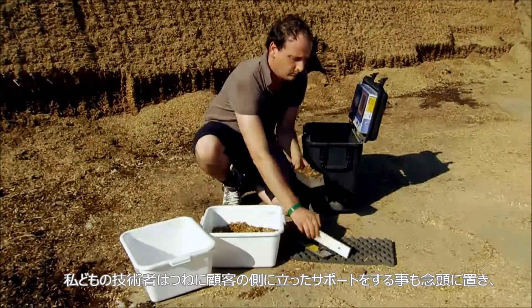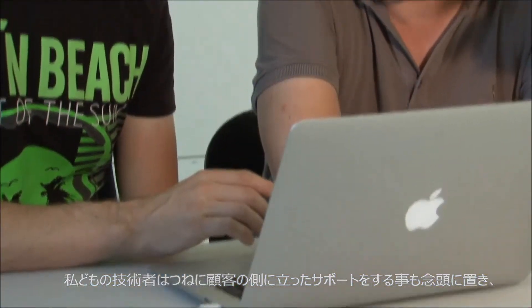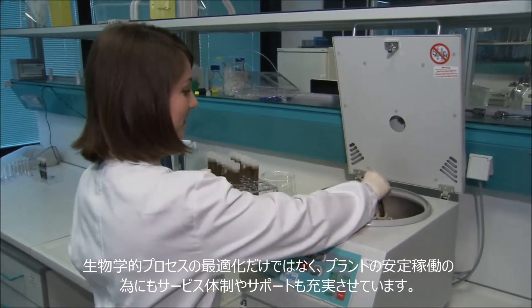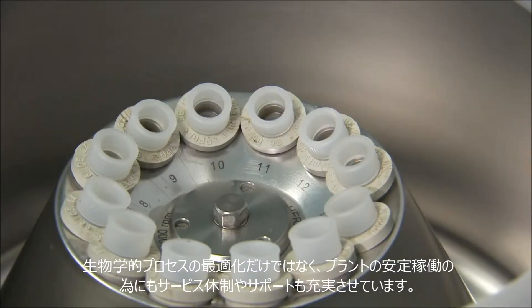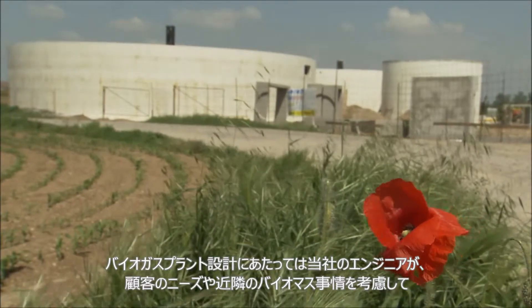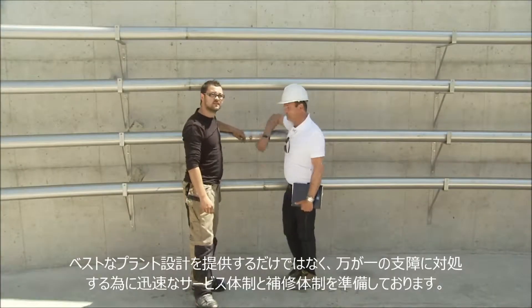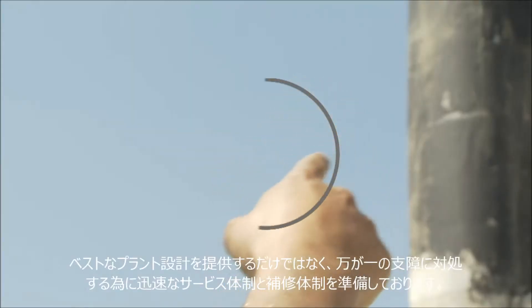Our scientists are always on hand to support our customers in putting the biological procedures into operation and optimizing output. We also place a strong emphasis on providing excellent customer service in the supply process of components for assembly and replacement parts following plant completion.